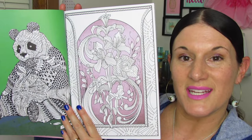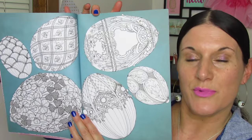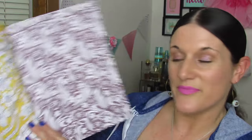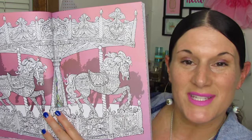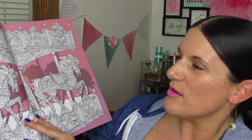Let's go ahead and get started. So pretty. Like the others, this book also has the colored backgrounds, which I personally like. Ooh, look at these beautiful Fabergé eggs. Floral, more floral. This page is beautiful. This page is beautiful. We see the carousel and the fine detail work of the carousel and the horses.